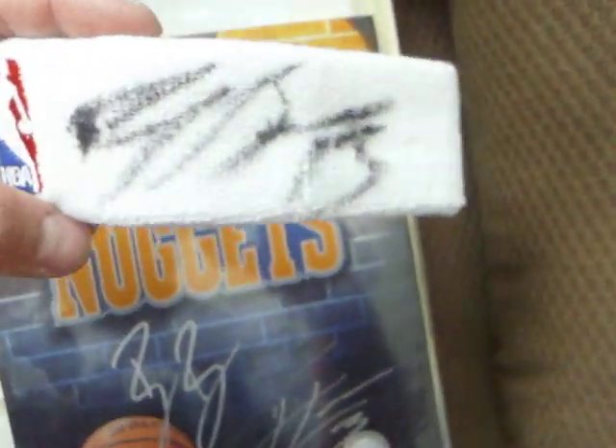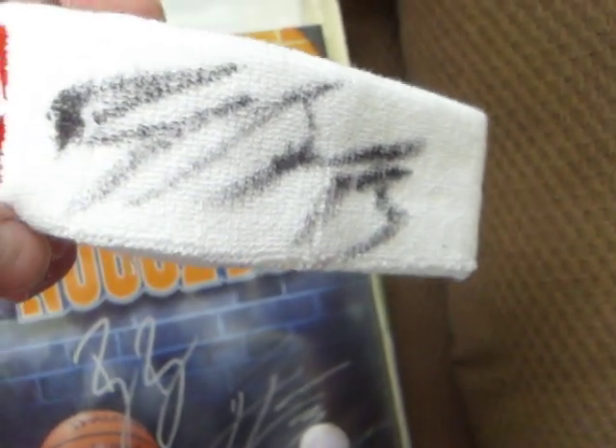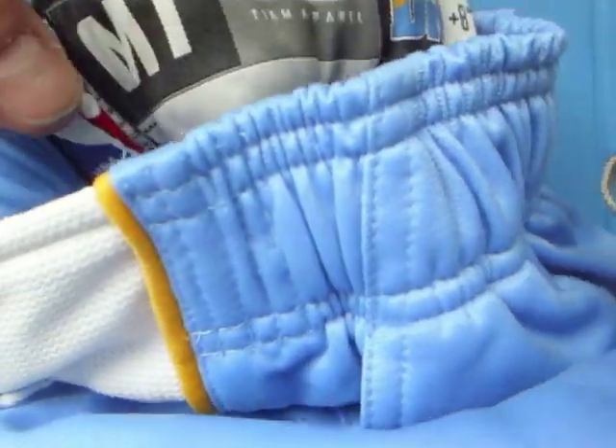To finish off the game-used stuff, I got a game-used headband from Corey Brewer. It was soaking wet, so the autograph didn't come out that great, but you can still kind of see it - CB13. Then he gave me his warm-up pants, which I was super excited about. It's got all the tags inside, and he signed it nice and big - CB13.